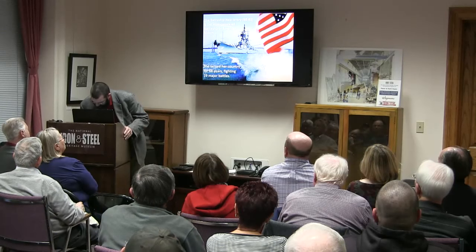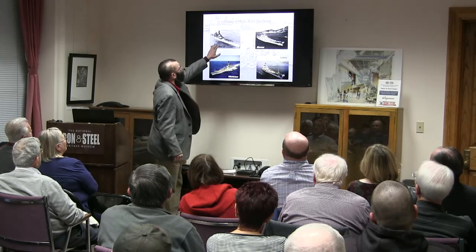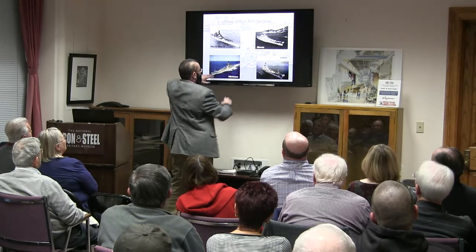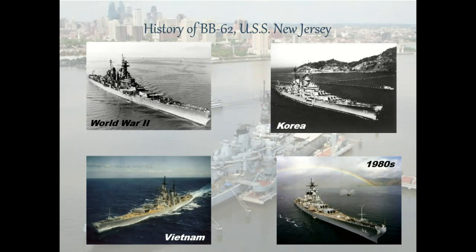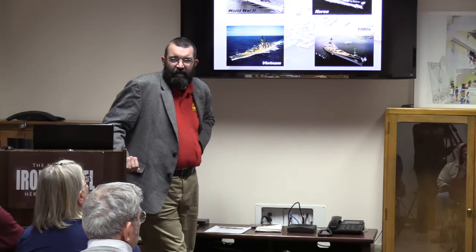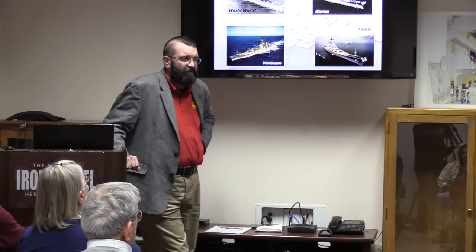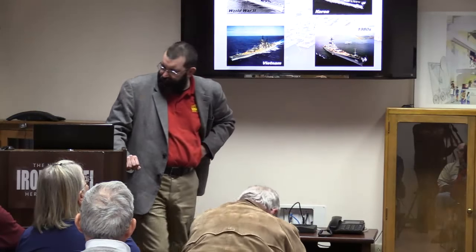We always compete with the other Iowa-class ships — we'll get into that later. We are the best, and I can back it up. The history covers World War II, Korea, Vietnam, and the 1980s. We were the only battleship in commission in the world during Vietnam. That's why she ends up with so many battle stars. Only one in commission in the world during Vietnam.